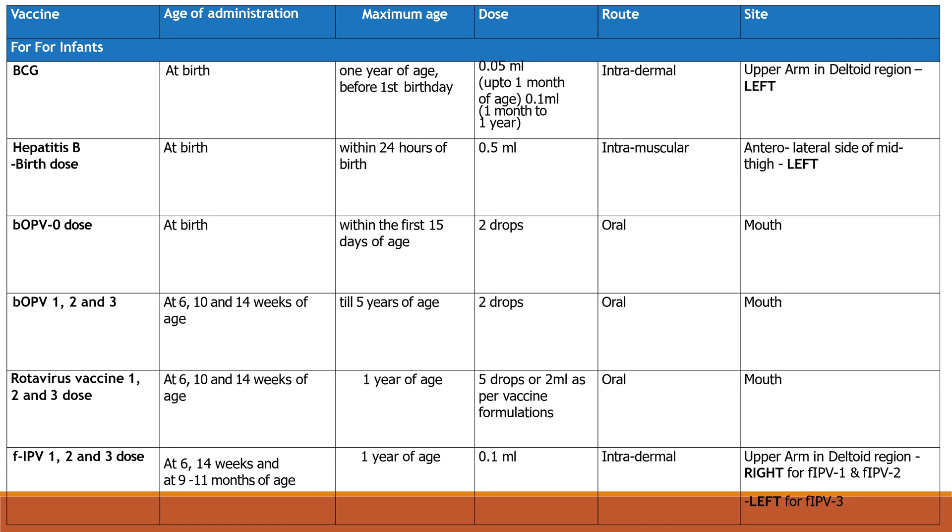Rotavirus vaccine: 1st, 2nd, and 3rd doses at 6, 10, and 14 weeks of age. Maximum age is 1 year; dose is 5 drops or 2 ml as per vaccine formulation, route is oral. Fractional IPV: 1st and 2nd doses at 6 and 14 weeks, 3rd dose at 9 to 12 months of age. Maximum age is 1 year; dose is 0.1 ml intradermal — right upper arm for fractional IPV 1 and 2, left for fractional IPV 3.